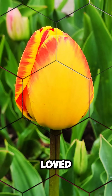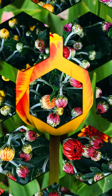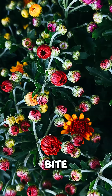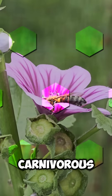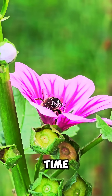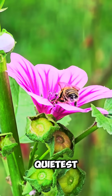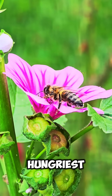If you loved this quick dive into nature's weird wonders, subscribe for more. Hit that bell so you don't miss the next bite-sized adventure. And drop a comment below — which carnivorous plant creeps you out the most? Until next time, stay curious, stay wild, and remember: sometimes the quietest things have the hungriest hearts.